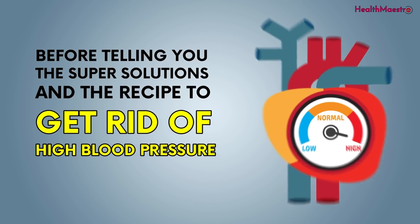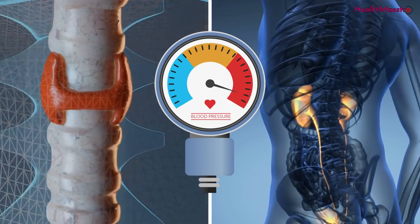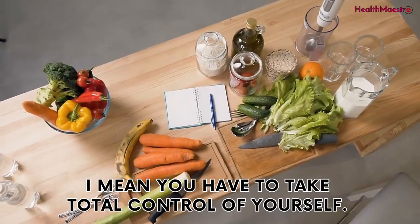Before telling you the solutions and the recipe to get rid of high blood pressure, there are other causes too, like chronic kidney diseases, adrenal and thyroid disorders. To be honest, lifestyle changes will do the biggest job for you. You have to take control of yourself.